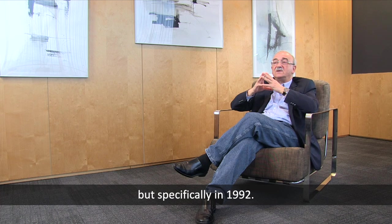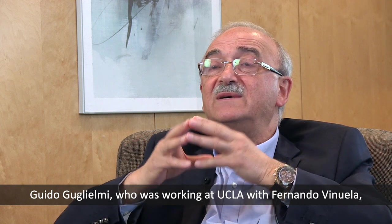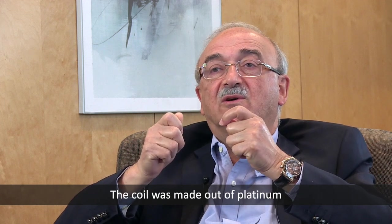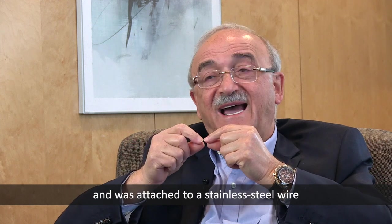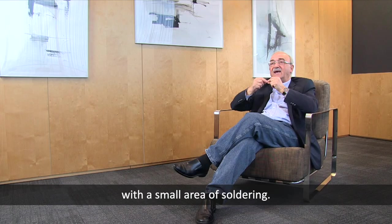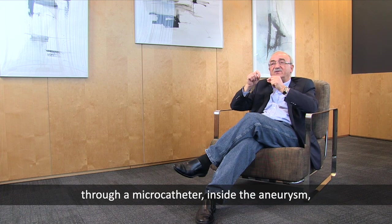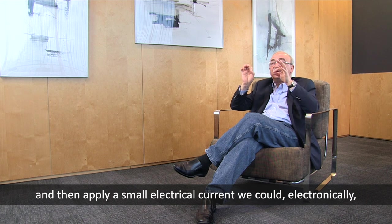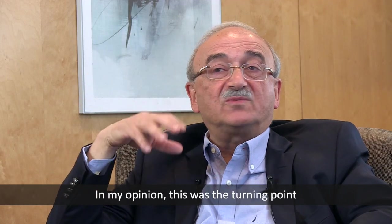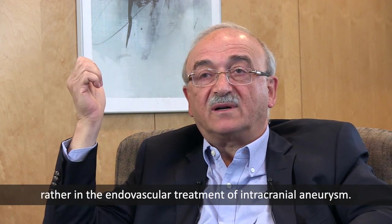Specifically in 1992, Guido Guglielmi, who was working at UCLA with Fernando Viñuela, came up with the idea of controlled detachment of a platinum coil. The coil was made out of platinum and attached to a stainless steel wire with a small area of soldering. The idea was that by positioning one of these coils through a microcatheter inside the aneurysm and applying a small electric current, you could electronically detach that coil.